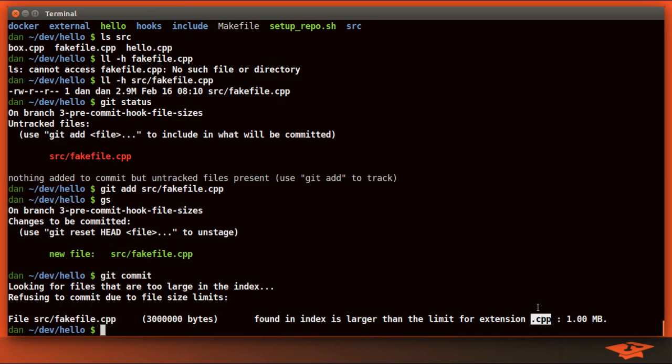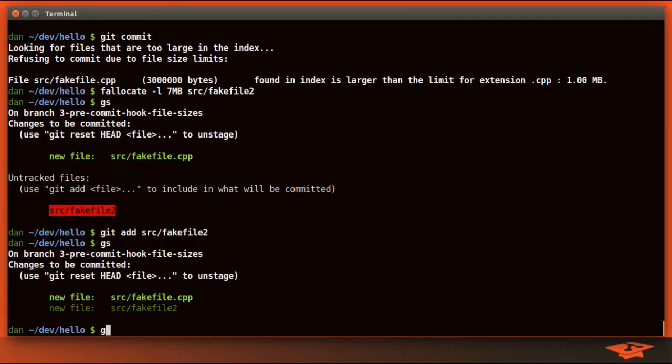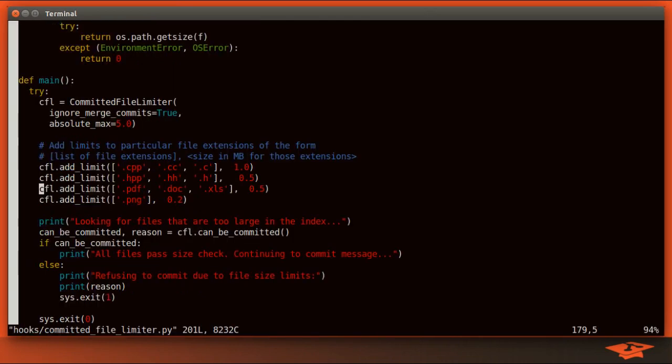This is also a good time to point out that I've created a max global limit. So if your file doesn't have any extension at all, let's make one without an extension at seven megabytes. Git status shows it exists. If I git add it and try to commit, it shows I have two files — this one's seven meg, this one's three meg. The .cpp file was flagged as larger than the limit for that extension, while the other is larger than the absolute max of five megabytes. All of this is tunable in the hook.